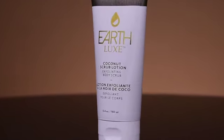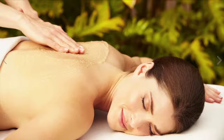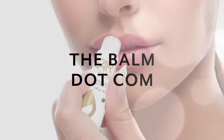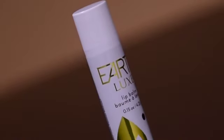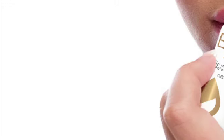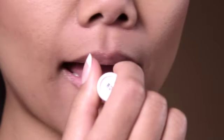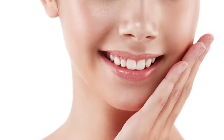EarthLUX Coconut Body Scrub has a gentle exfoliant that helps to moisturize the skin while creating an all-over glow. Coconut oil is an essential ingredient for an effective lip balm — it both moisturizes and soothes chapped lips. Pucker up and apply our lip maintenance sticks for smooth, oh-so-kissable lips.